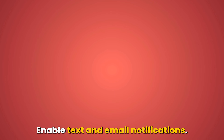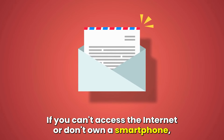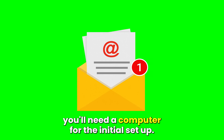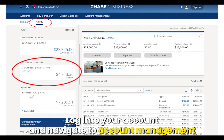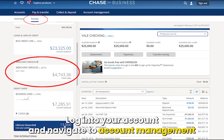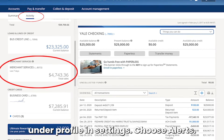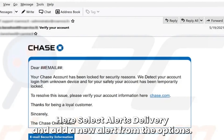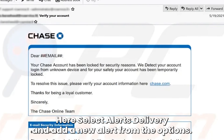If you can't access the internet or don't own a smartphone, set up email or text notifications. You'll need a computer for the initial setup. Log in to your account and navigate to Account Management. Under Profile and Settings, choose Alerts. Select Alerts Delivery and add a new alert.